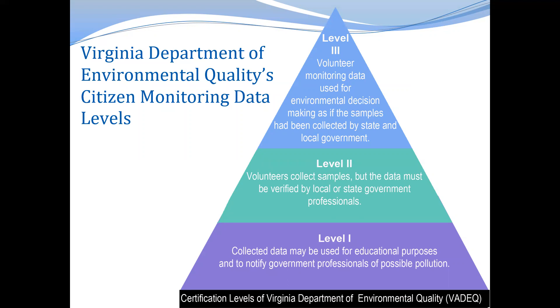Level one data can be used for educational purposes and to notify government officials of a possible problem. A good example of this type of monitoring would be a simple chemical monitoring kit that includes pH or dissolved oxygen tablets that give you a general sense of what those parameters are in a body of water.